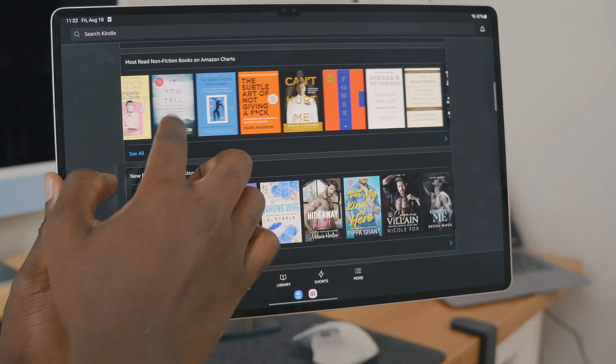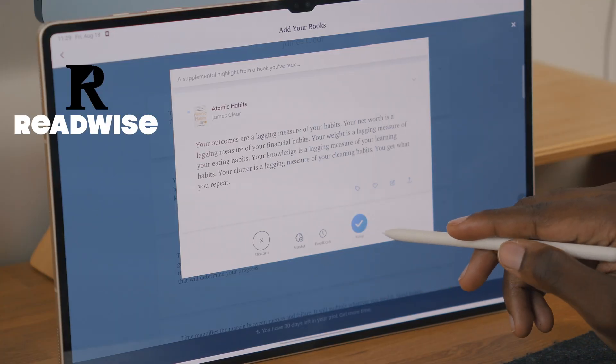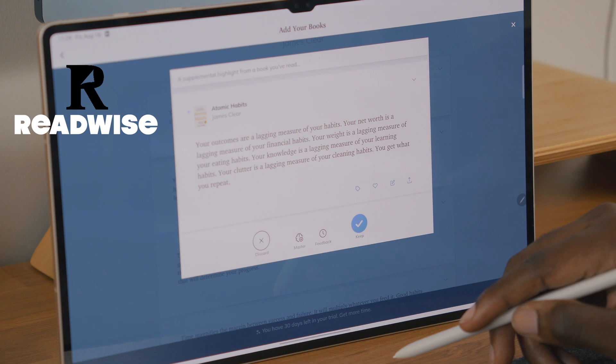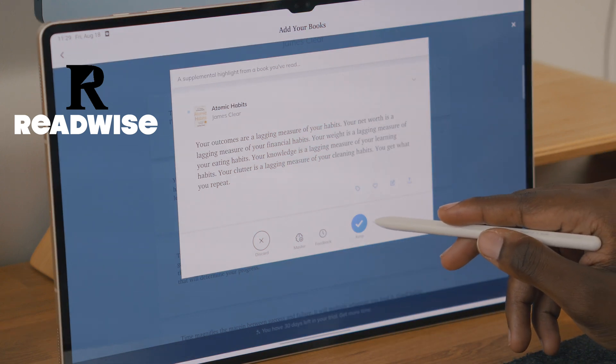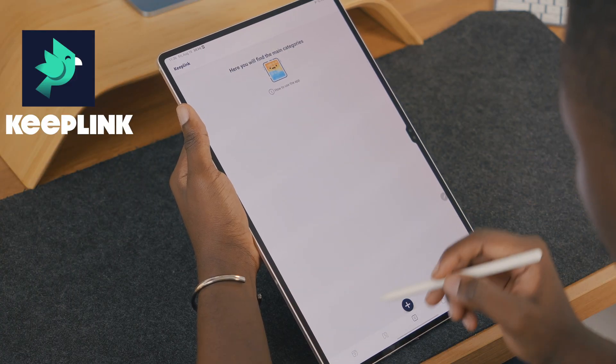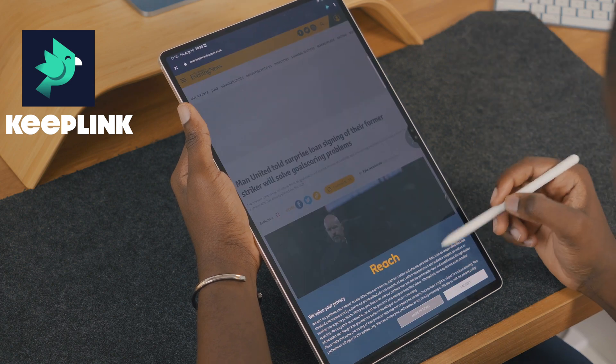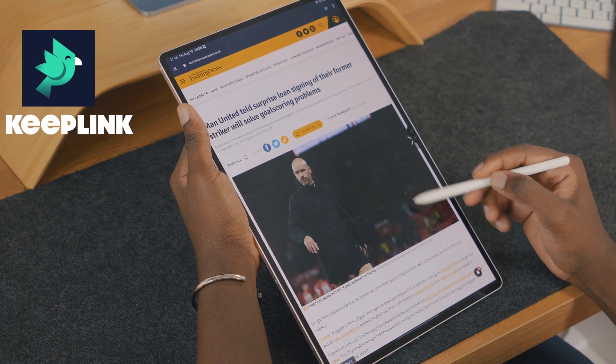If you love reading fiction, non-fiction and all that good stuff, we have to mention Kindle. I love using the Kindle app with another app called Readwise to help me capture quotes and other information for a later time in my day or my week. These two apps are a great pair and everyone should have them. Keep Link, as the name implies, is a great app for saving links to anything from articles, downloadable content, videos, and many more.